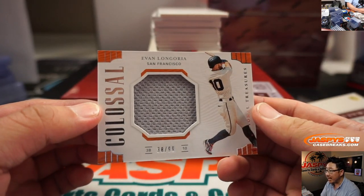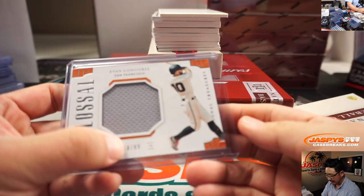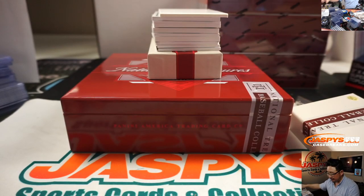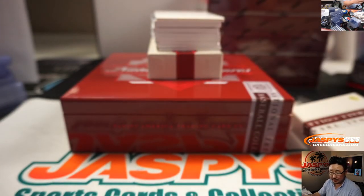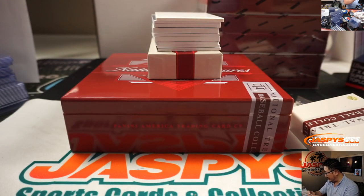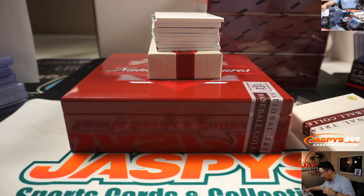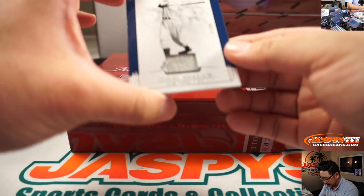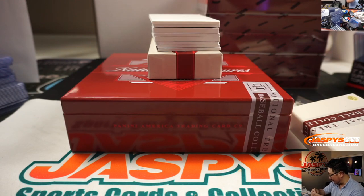We've got Evan Longoria, 38 out of 99. Giants are also a number block team, so Giants 8 — we go by the first digit, 38 of 99 — that goes to Dave with number 8. We've got Ryan Sandberg, 8 out of 10, Cubs number block, Cubs 8, that goes to Dave. 8 is great so far. Next up, we've got Tommy Heinrich, 31 out of 49, Yankees number block team — all number blocks so far — that goes to Rick T and number 1. Game use. I like looking at the old school cards and seeing game use material.